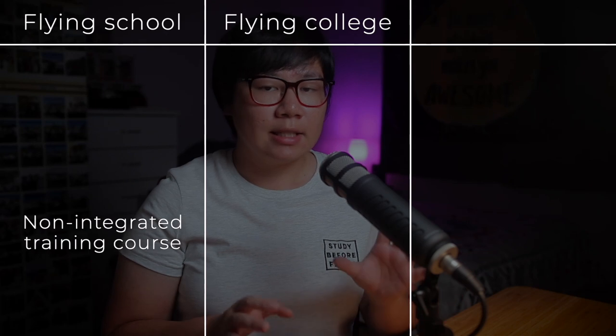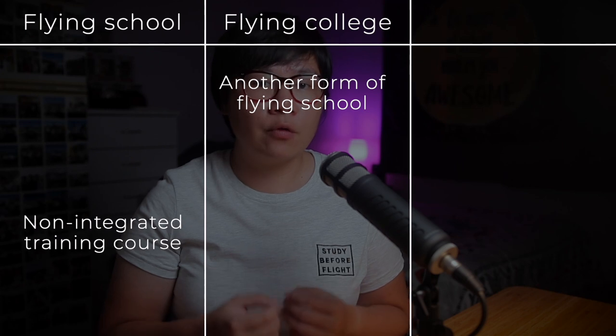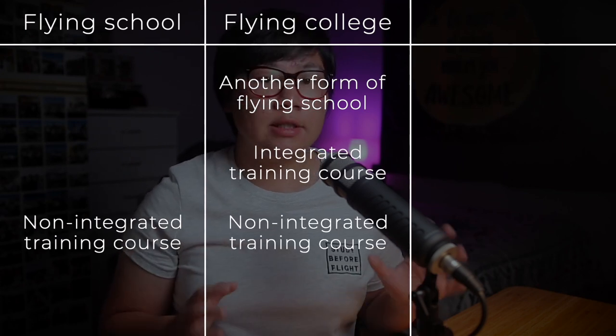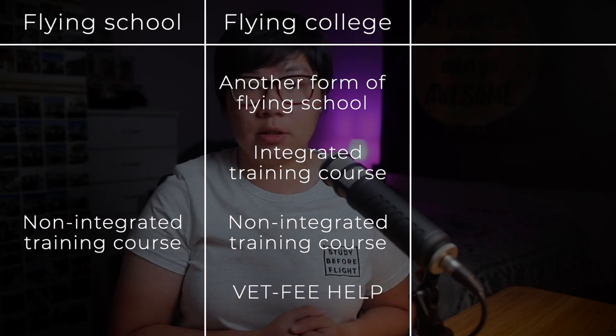Let's talk about the differences among the options: flying school, flying college and university. First, flying school — most flying schools provide only non-integrated training course. Second, flying college — this is actually just another form of flying school, but they provide both integrated and non-integrated training courses. Also, some flying colleges provide a government loan, which is the FEE-HELP in Australia.